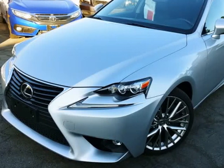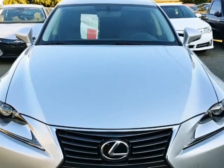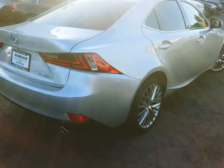This 2016 Lexus IS 200t is brought to you by Our Next Car Incorporated. Loaded with GPS navigation, LED running lights, lane departure warning, and keyless entry smart key push start.